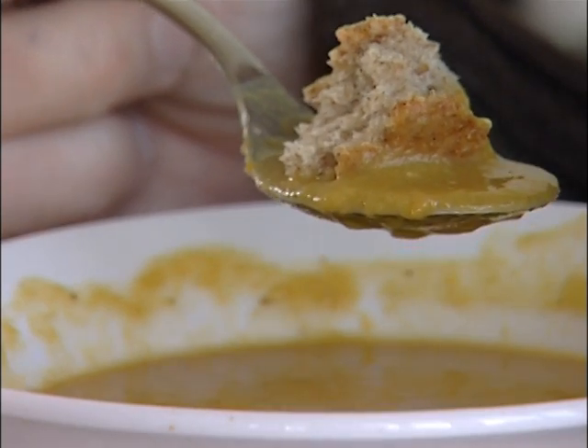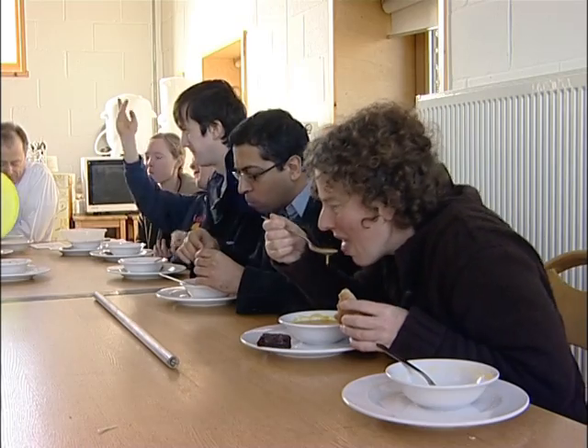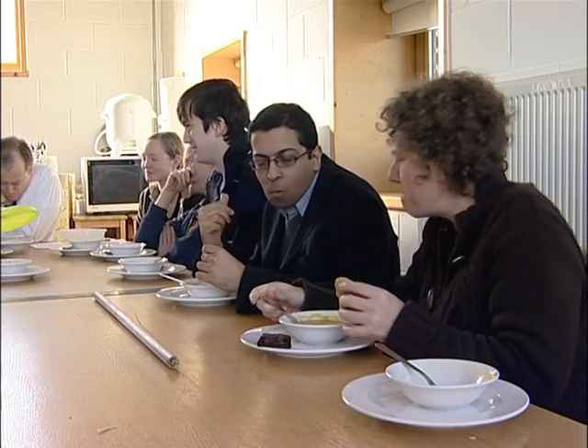But the most important thing is that BedZED is a community where people of all different backgrounds enjoy living and working together.